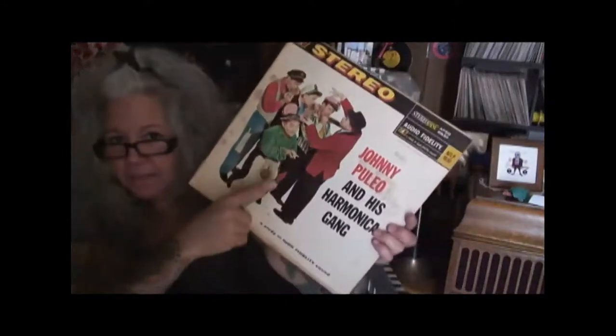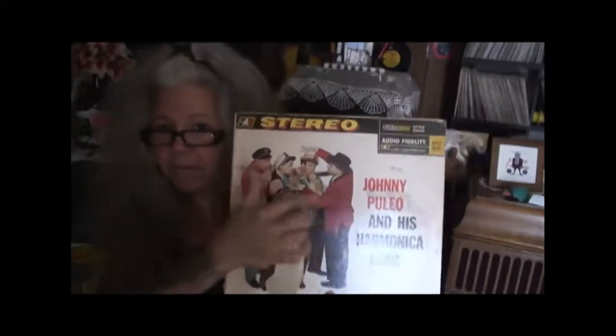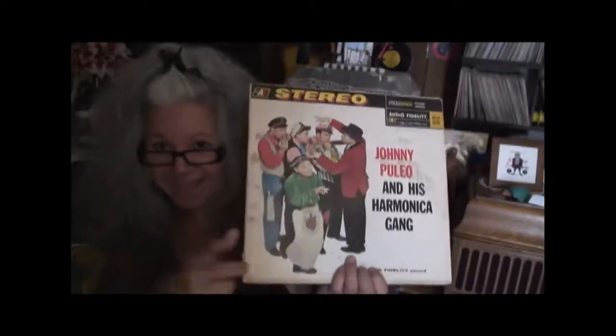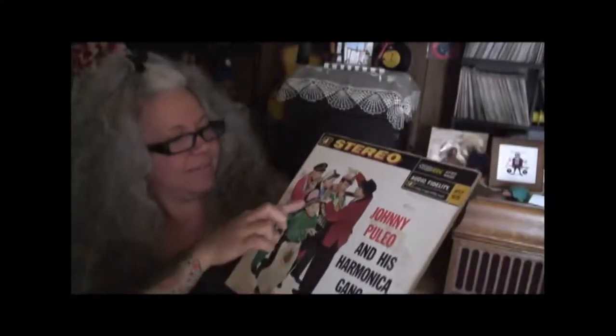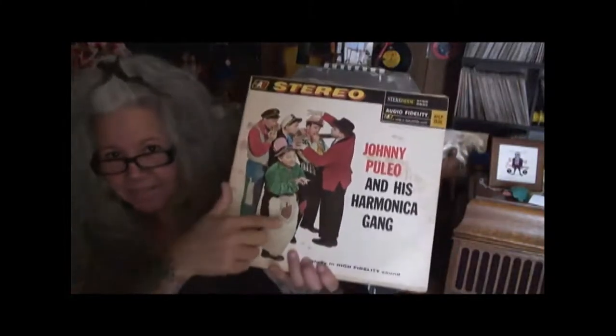And I got Johnny Puglio and His Harmonica Gang. My dad told me about Johnny Puglio a long time ago. He said they were very fun because they were a harmonica band like the Harmonic Hats, but they had a midget. I think I told you guys about them once before. So they had all five of these guys and they played all different size harmonicas — they had this little midget guy in the band. Really fun.